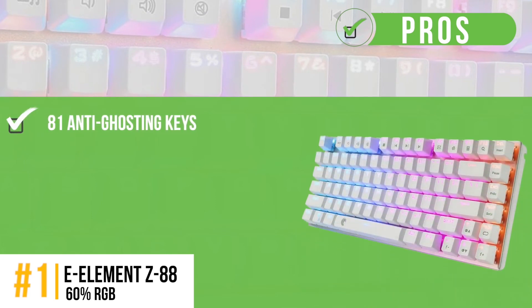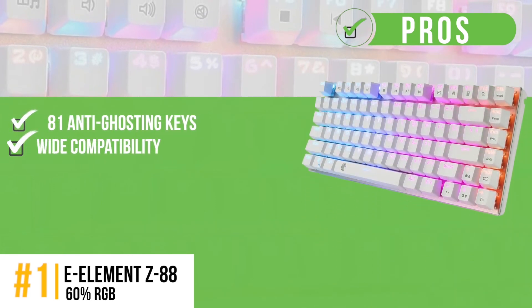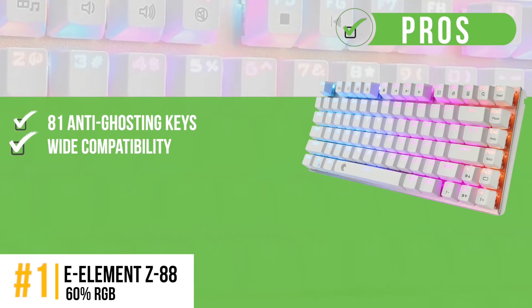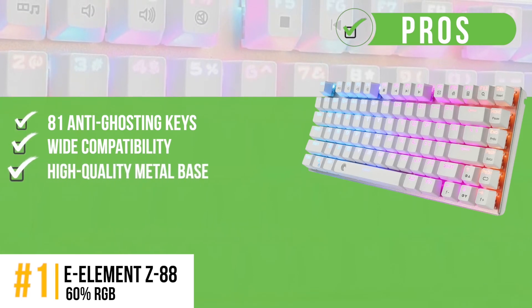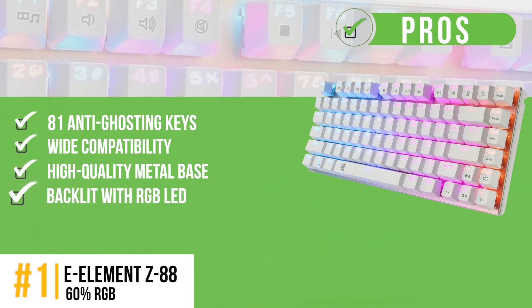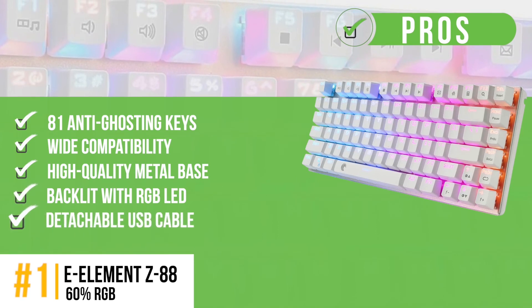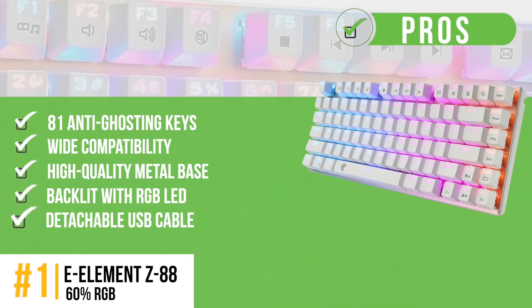Its pros are: a small keyboard with only 81 anti-ghosting keys, wide compatibility with Windows versions and Mac OS, a high-quality metal base with a no-slip, water-resistant design. Backlit with RGB LED allows usage in the dark and adds aesthetics. Detachable USB cable for portability, and no drivers needed to use the keyboard.